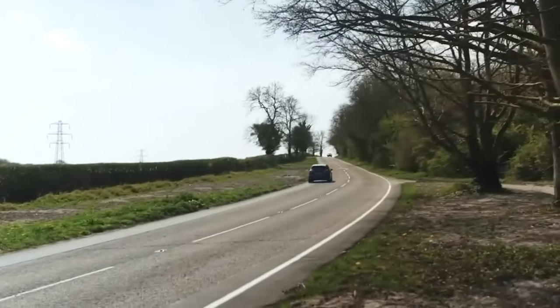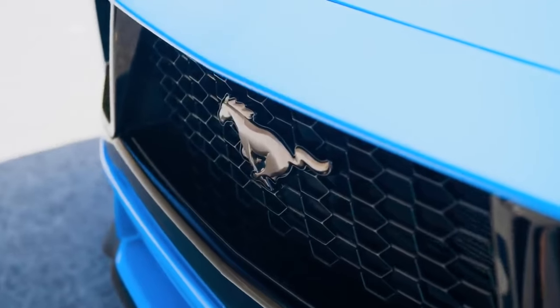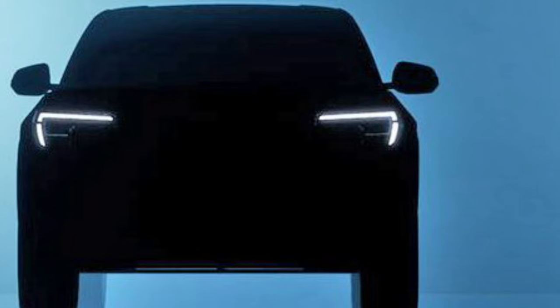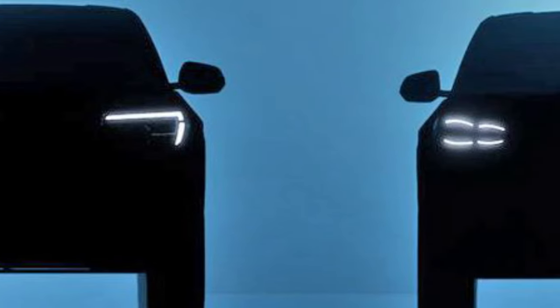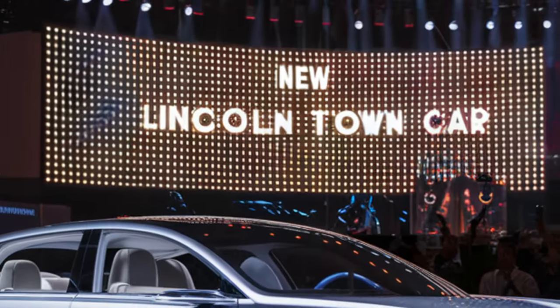Ford has dropped almost all of its car models in the U.S., with the legendary Mustang being the sole survivor of this big clean-up. However, another model is making a comeback in an attempt to revive the luxury car segment. It's not the Continental, but the 2025 Lincoln Town Car.